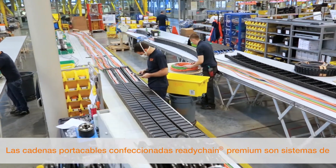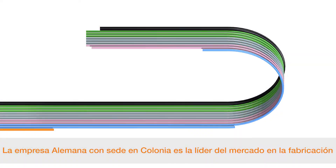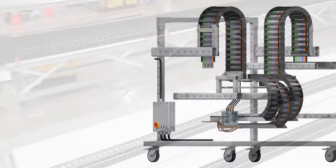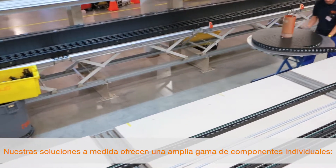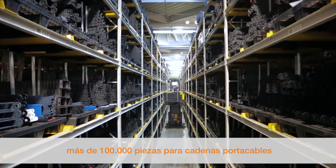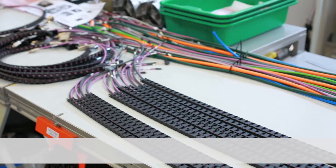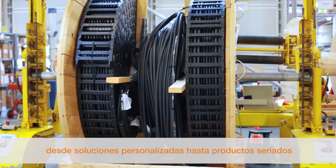ReadyChain Premium is a ready-to-use energy supply module developed by igus GmbH, based in Cologne, who are the market leader for E-Chains and Chainflex special cables for moving applications. Our custom-made solutions require a comprehensive range of individual components. igus provides 1,244 cable types, 100,000 E-Chain parts, 5,000 connector components, as well as several thousand other parts from stock, harnessed and ready to connect — from simple to complex, from one piece to large batches.